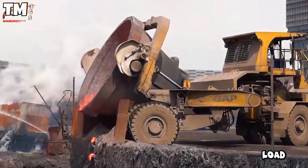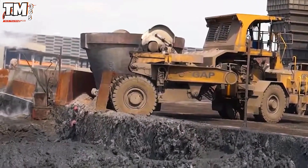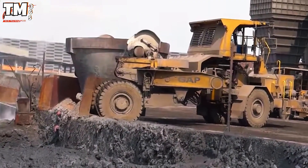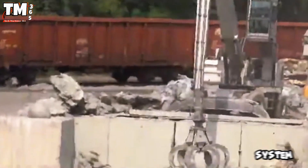Its wide wheel system perfectly distributes the load, thereby increasing stability and reducing the risk of tipping, even on uneven terrain. For maximum precision, it is also equipped with sensors and an automatic control system.